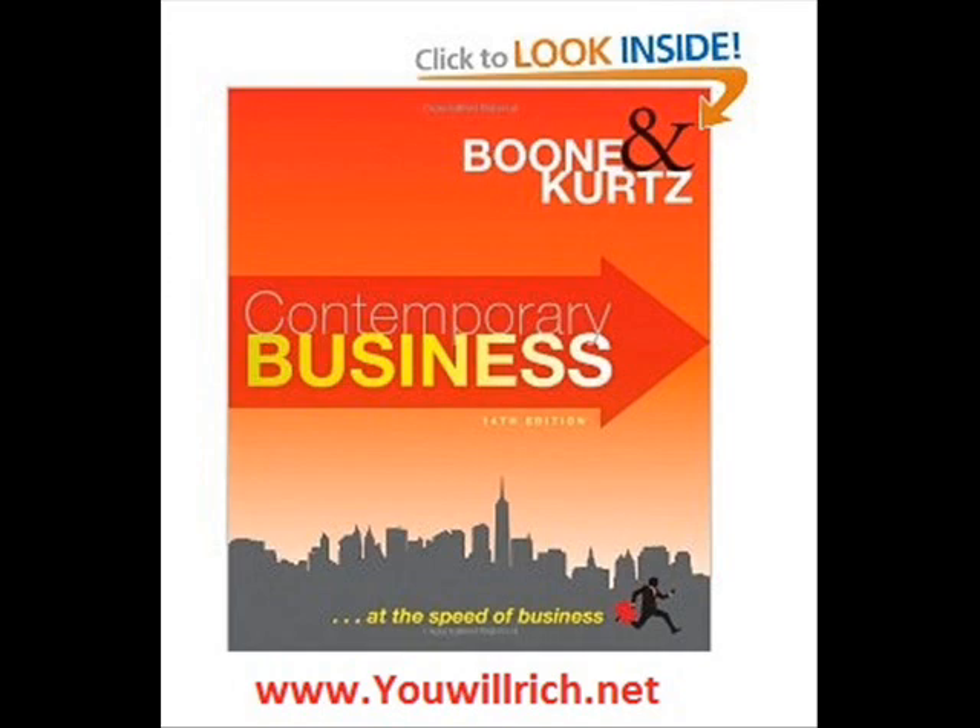All of the information provided is put together in a format easy for all students to understand, allowing for a better grasp of the information.